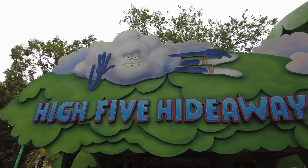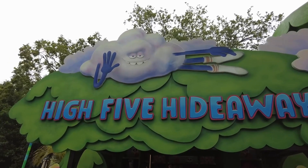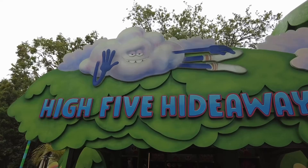It's the High Five Hideaway — although that character only has four fingers, so it should be the High Four Hideaway.